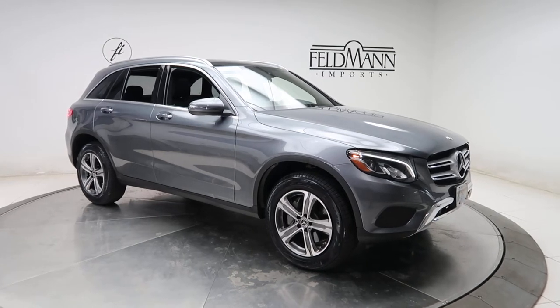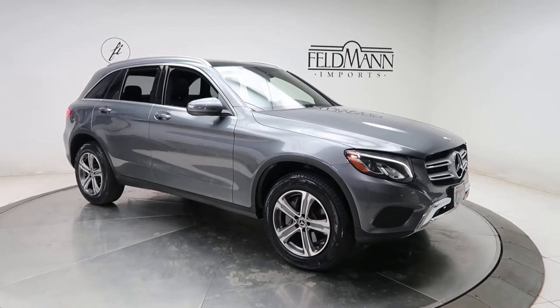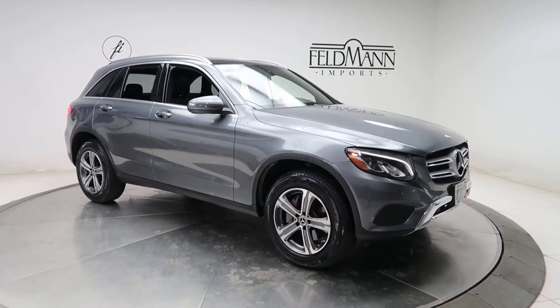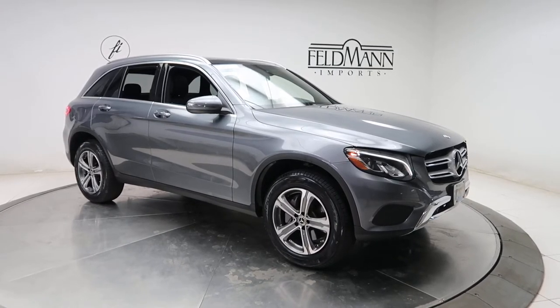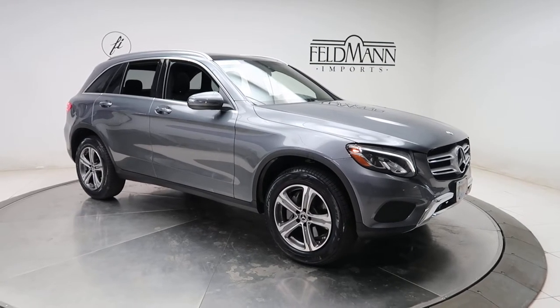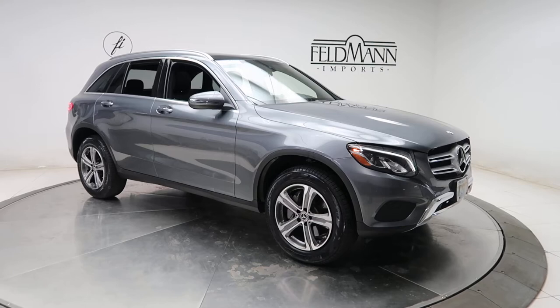Hey, how's it going everyone, this is Chris from Feldman Imports. Today we're taking a look at a certified pre-owned 2018 GLC 300 4MATIC. This one is in cell night gray metallic. Underneath the hood is a 2-liter 4-cylinder turbo with 241 horsepower and 273 pounds of torque.